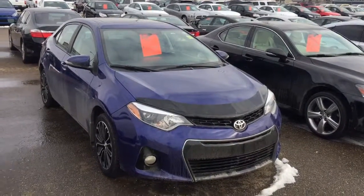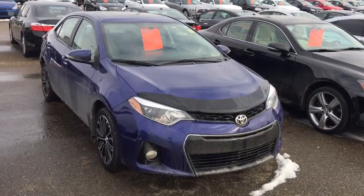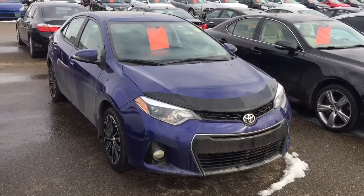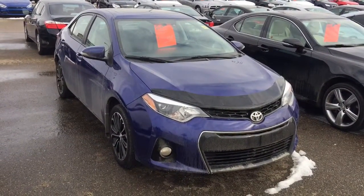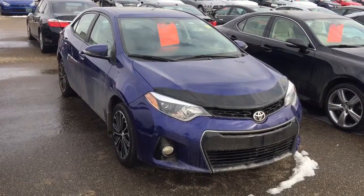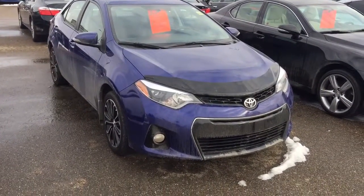Good morning! This is Andy Lam from Mayfield Toyota Priyon Supercenter. Today I would like to present you a 2015 Toyota Corolla, blue in color, S model technology package, top of the line. Let's have a look at this unit.